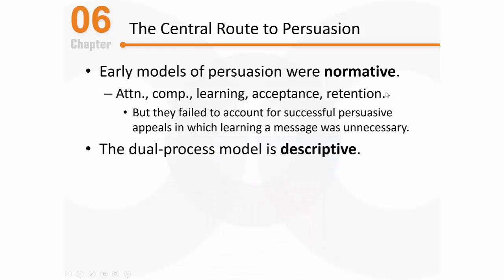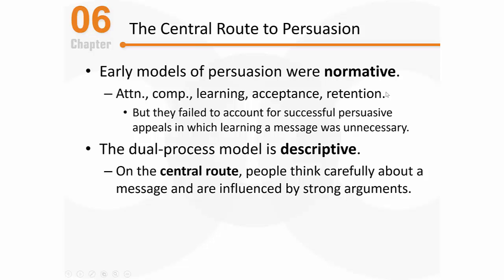It's important to understand that the dual process model is a descriptive model. Descriptive models are more human-based, so they can account for both our rationality and our irrationality. Central route processing is clearly a rational strategy — people are very carefully scrutinizing a message and are very influenced by the strength of those arguments. Central route processing is an elaborative process, meaning people are engaging in a lot of deep thought, carefully scrutinizing the strength of the message and its arguments. As they do, new thoughts and questions come to mind, making central route processing a very involved type of mental processing.